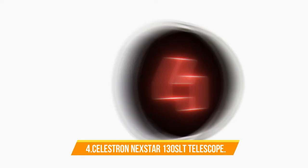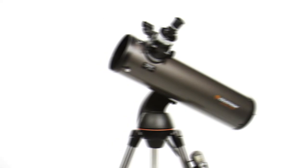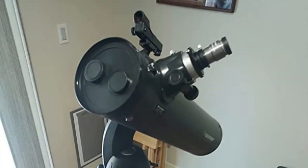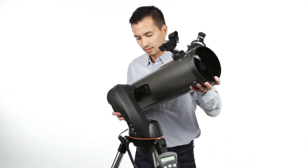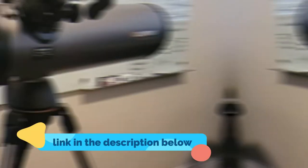Number 4. Celestron Nexstar 130 SLT Computerized Telescope. The Celestron Nexstar 130 SLT is a computerized telescope that offers a database of more than 40,000 stars, galaxies, nebulae, and more. The telescope locates your object with pinpoint accuracy and tracks it. It is compatible with 2-inch eyepieces.